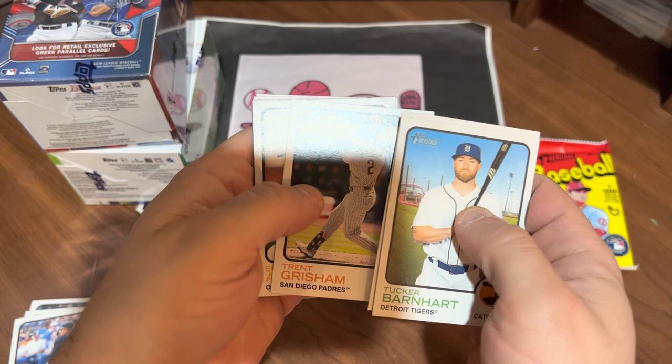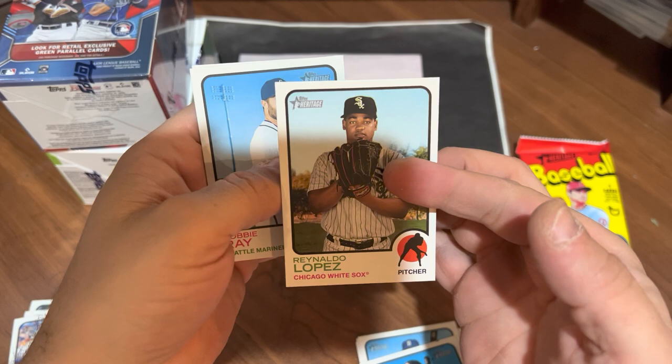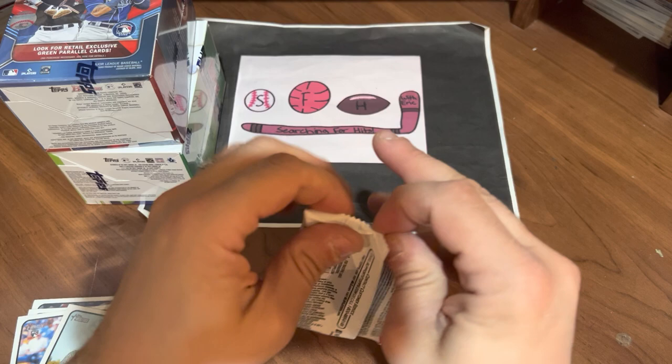Tucker Barnhart, Zach Greinke, Odell Herrera, Trent Grisham, Elvis Andrews, Jordan — another short print. Reynaldo Lopez. So we got three short prints in a blaster, it's not too bad. Robbie Ray and Nick Madrigal. And our final pack of Heritage — three short prints, but that's about it.